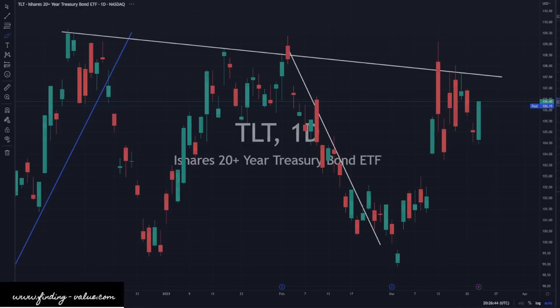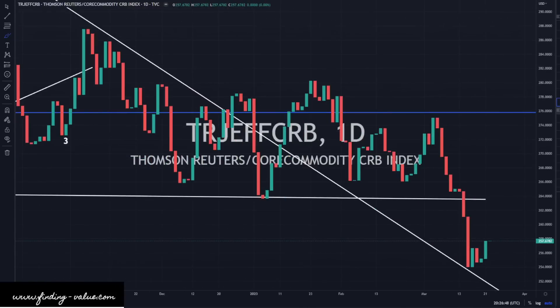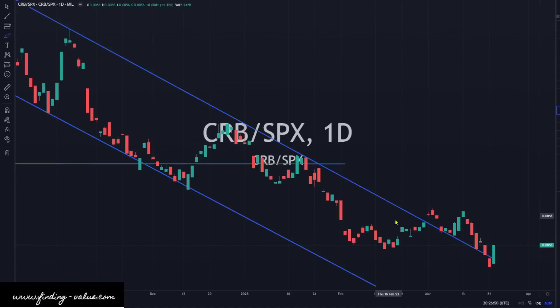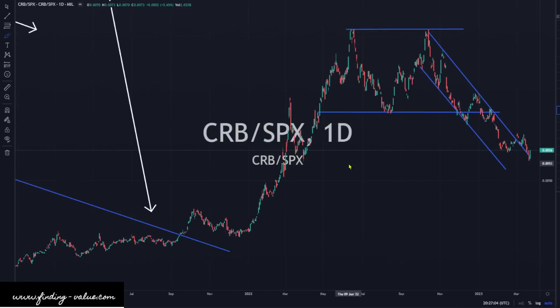The CRB index was flat today — not much really to report there. The CRB to S&P 500 ratio went up dramatically today, a massive move higher. This could be the retest and a break to the upside for commodities — a likelihood where commodities outperform the S&P 500. In the big picture view it's kind of a double top, and then we're heading back down, but now we're starting to gain some traction here in the short term.